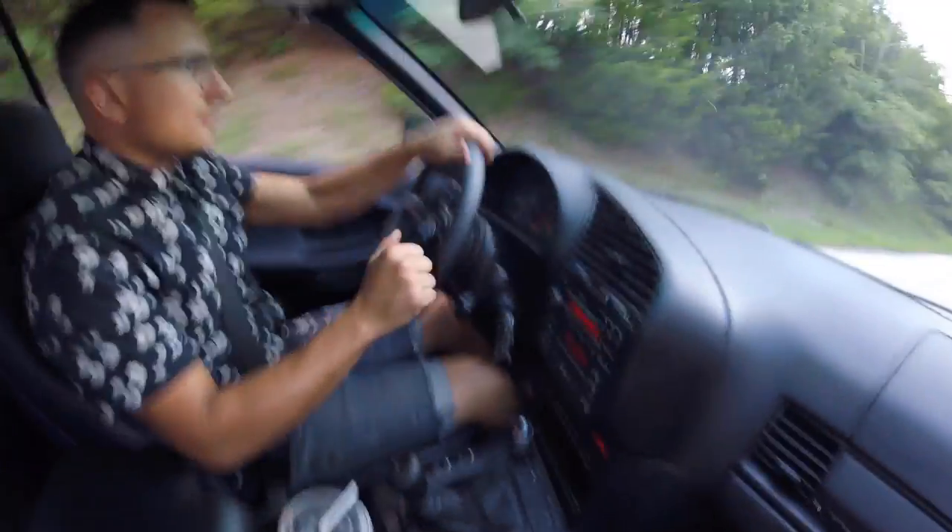All right, so we're in Kevin's E36 — this is the 1997, right? 1997. Montreal Blue Metallic.